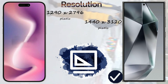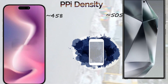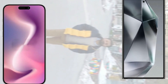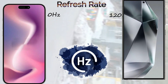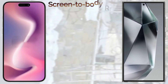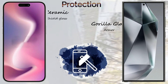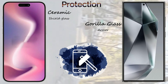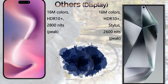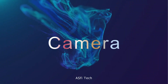Regarding resolution, the iPhone 16 Pro Max comes with 1.5K screen resolution and the Samsung Galaxy S24 Ultra comes with 2K screen resolution. The iPhone 16 Pro Max comes with 458 ppi density, the Samsung Galaxy S24 Ultra comes with 505 ppi density, and both devices come with a 120Hz refresh rate. The iPhone 16 Pro Max has a 90.1% screen-to-body ratio and the Samsung Galaxy S24 Ultra has an 88.5% screen-to-body ratio.